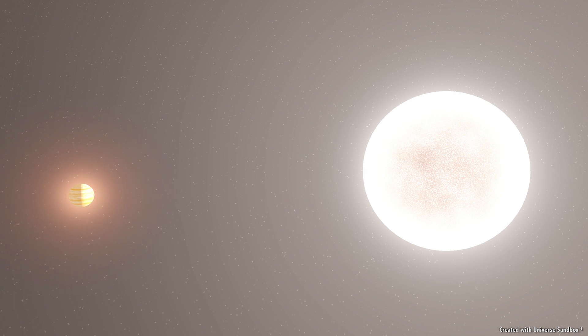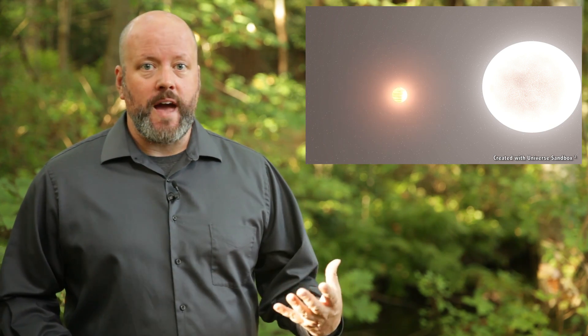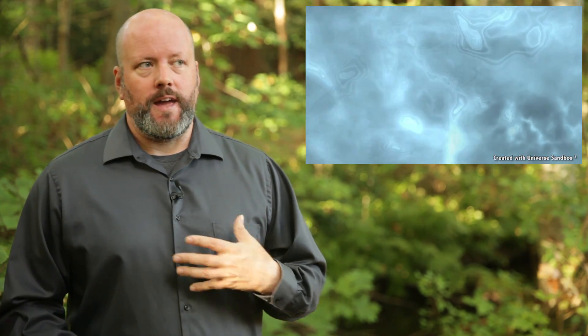One idea is that you could crash another star into the Sun. This would deliver fresh fuel and mix up the Sun's hydrogen a bit, but it would be a one-time thing. You'd need to deliver a steady stream of stars to keep mixing it up, and after a while you would accumulate enough mass to create a supernova — and that would be bad.